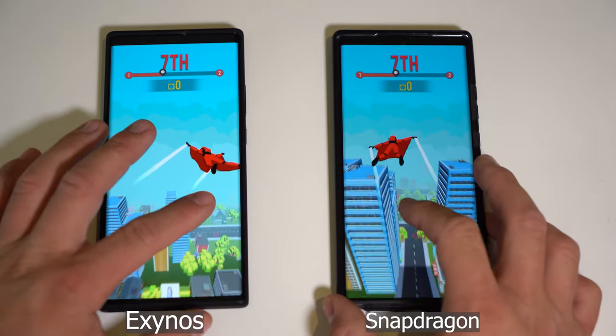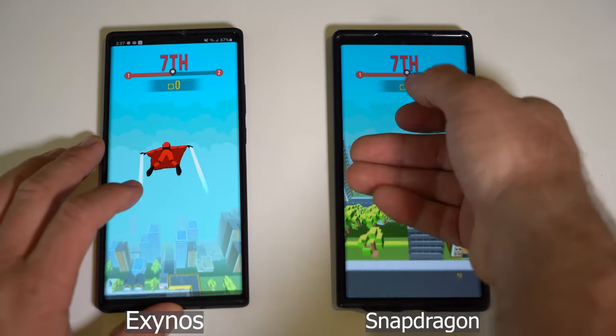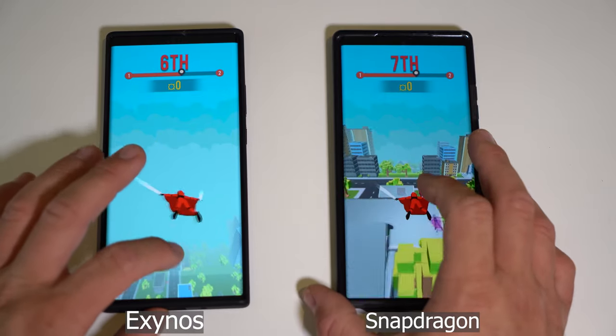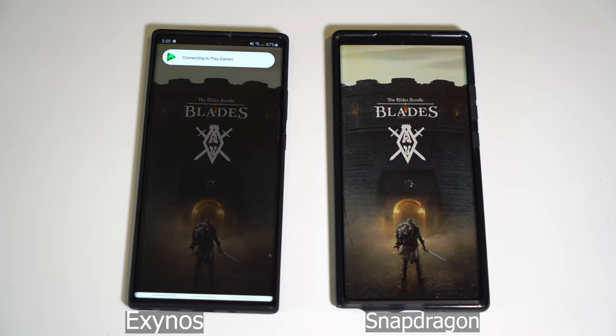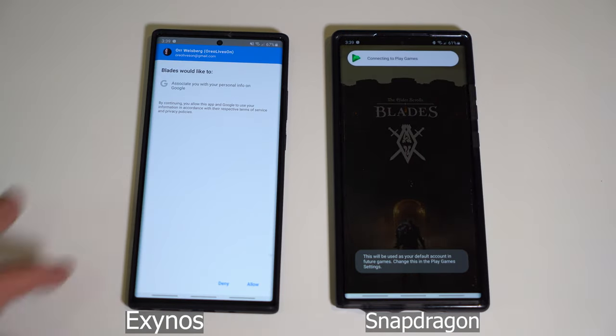It's also fair to say that while we were in PUBG, the Exynos did heat noticeably more than the Snapdragon version. They both heat, but the Exynos just seemed hotter. Which in no way it overheated, but it just got hotter. This is another heavy game — it's called Blades, and I haven't played this in a while.